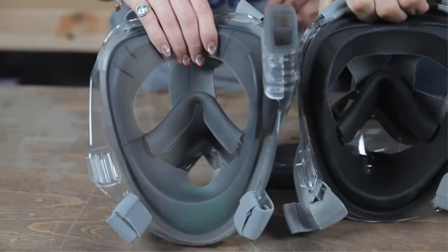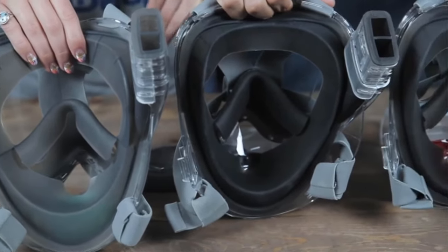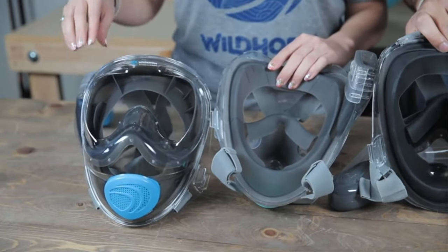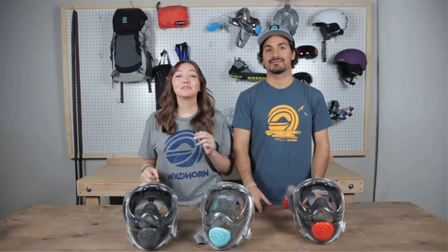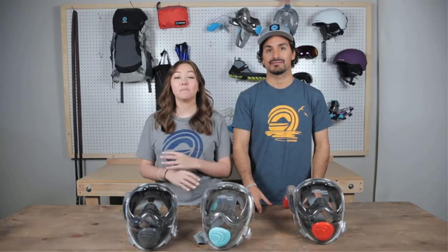Despite its cheap price, it performs well and offers similar ergonomic features as the more premium sets. The mask is made from fog-resistant tempered glass. While most masks will require you to do some sort of anti-fog treatment before you hit the water, this one's good out of the box. Pros: prevents fogging, great quality set, high performance lens prevents leaking. Cons: mask easily scratches.